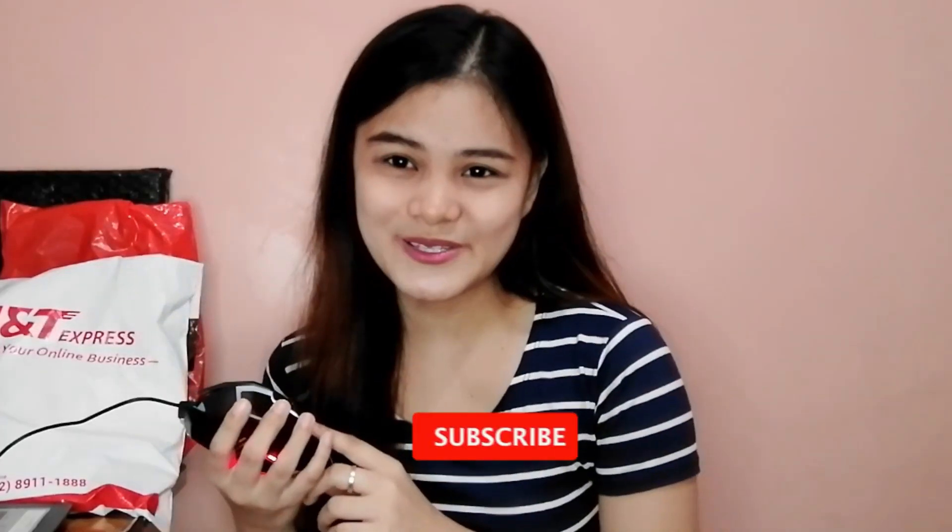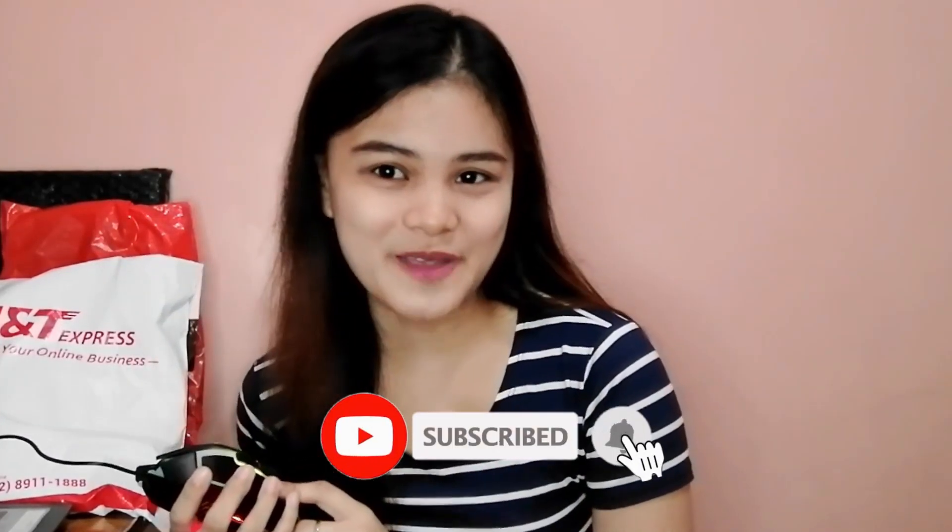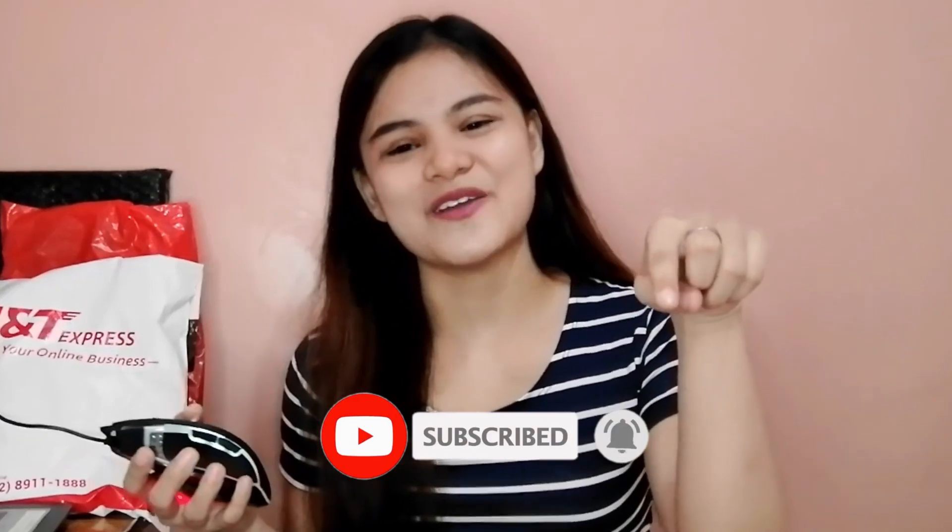Meron siyang forward or back button, and meron siyang plus and minus sign — sa volume ata siya. Syempre, may pang scroll tayo. Hindi siya ganun kaagad masisira and madali siyang pindutin — parang yung subscribe button. So kapag hindi ka pala nakakapag-subscribe sa channel ko, just click the subscribe button. And nakalimutan ko — 179 pesos lang to.